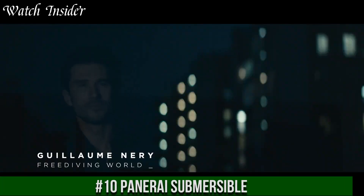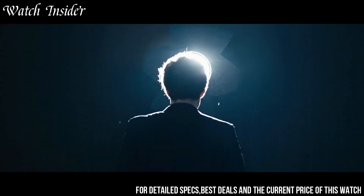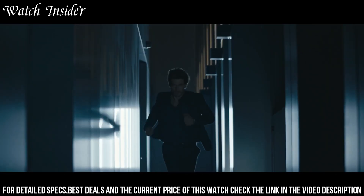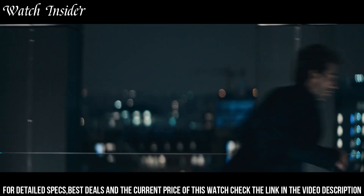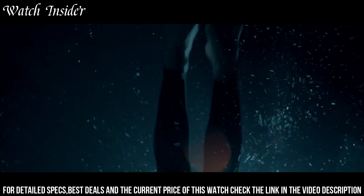Number 10: Panerai Submersible. A robust and reliable diving watch designed for professional divers. With its distinctive design, large luminous markers, and unidirectional bezel, the Submersible is instantly recognizable.